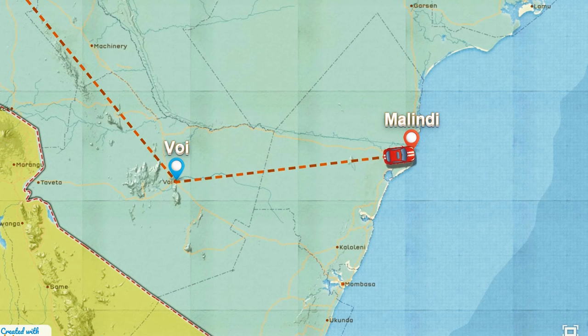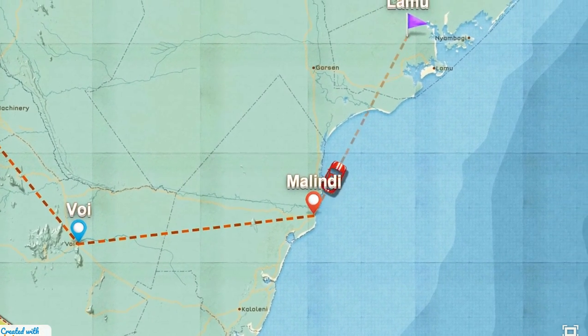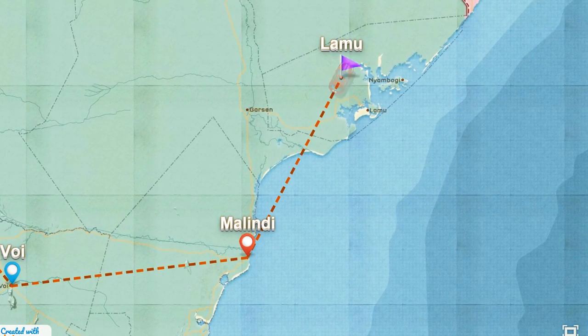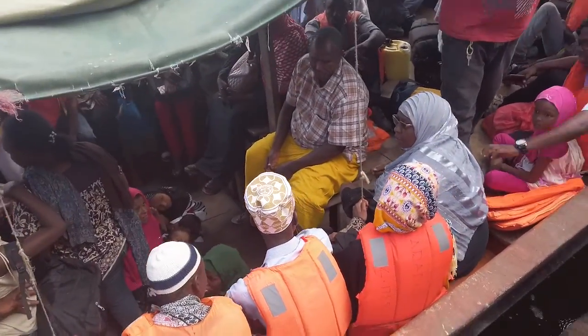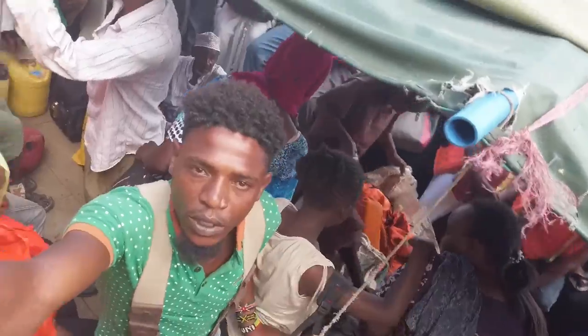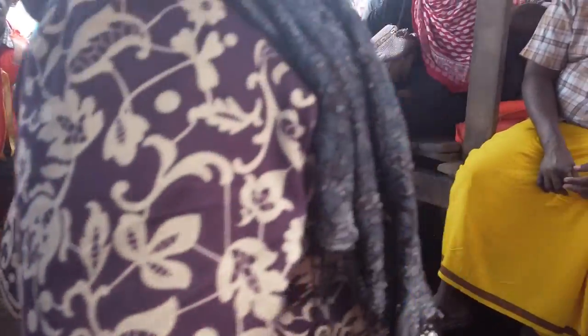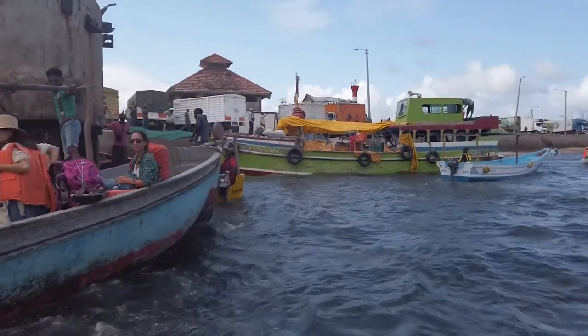While driving there, make sure you're driving safely because when you're approaching Garsan there's a lot of crosswinds, so if you're driving fast that can be very risky. Once you reach the end of the road and see water right in front of you, that's when you know you've reached Lamu. From there, the only way to access Lamu is using a boat. There are several boats — the public boats charge 150 shillings.